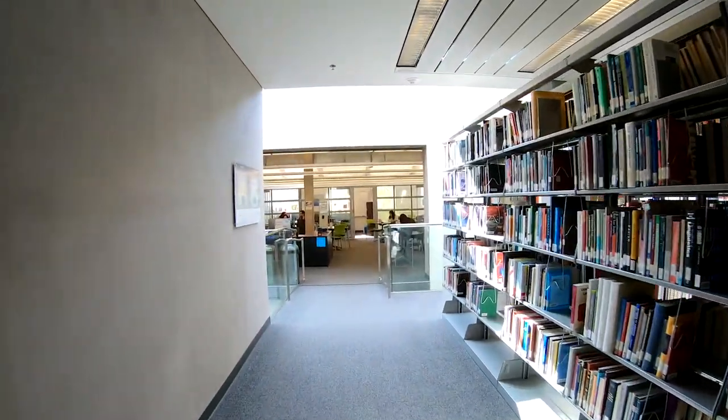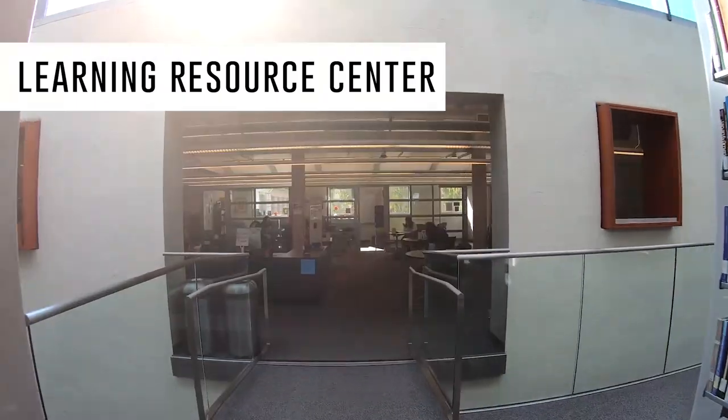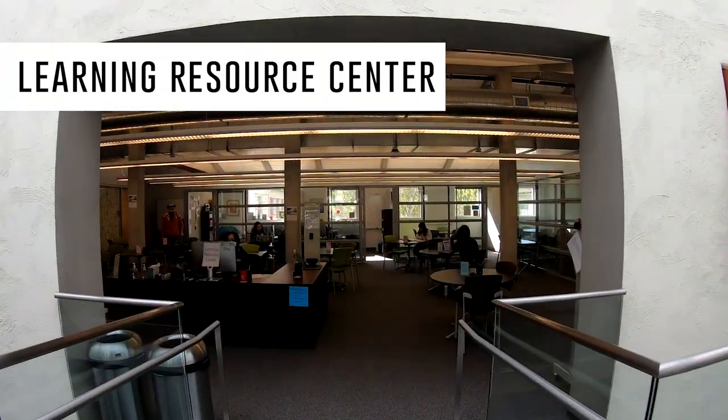Down the hall from the group study rooms is the Learning Resource Center. You'll find one-on-one tutoring covering all subjects. Best of all, tutoring is free.